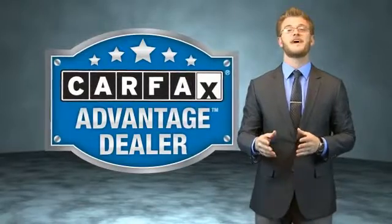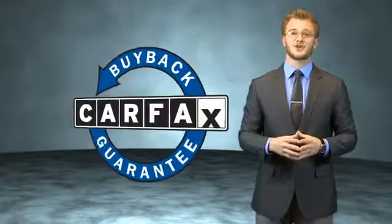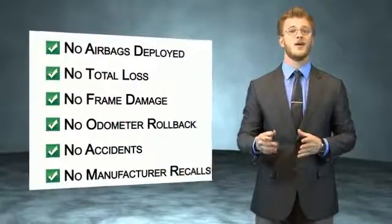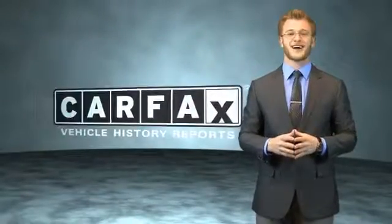This vehicle qualifies for the Carfax Buyback Guarantee. Be sure to find a complimentary copy of the Carfax Vehicle History Report online or contact the dealership — just say, show me the Carfax.